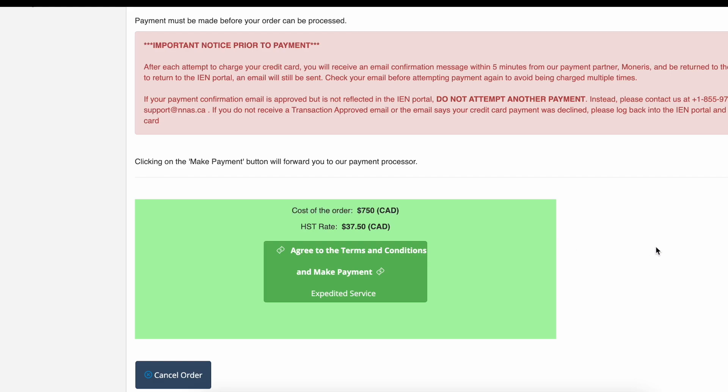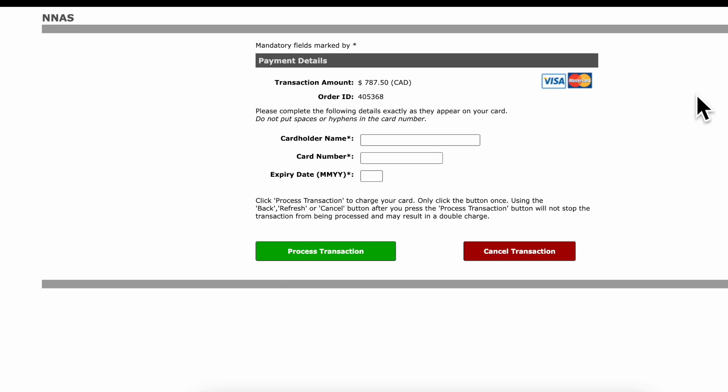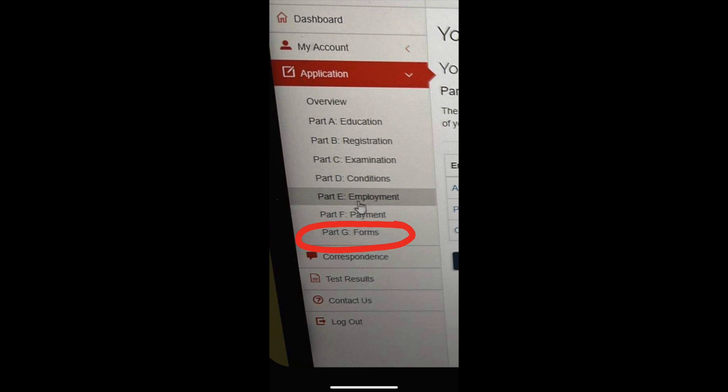All these details will be verified with your employer once you fill out the information and it's sent to them. Once done, click 'Continue to Payment' and hit 'Make a Payment.' It will route you to a page asking for your credit card information. After payment, if you look at your NNAS account, you'll see Part G where you'll find the forms you need to submit. In NNAS, there are 3 important forms.